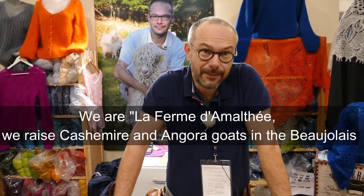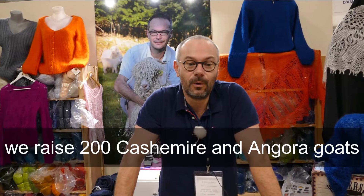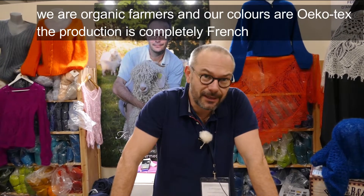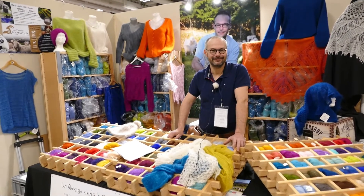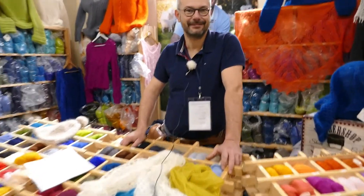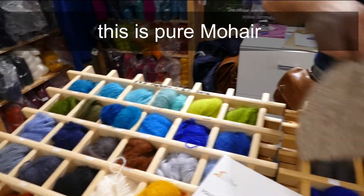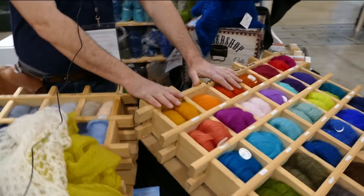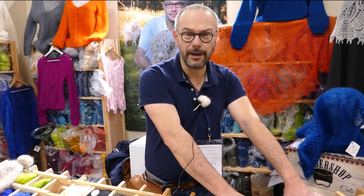We are the Ferme d'Amaltée. We are a breeding farm for Angora and Cashmere goats in Beaujolais — we breed 200 animals. We practice biological agriculture and our dyes are Ecotex certified. The whole production is French. We offer a complete range of pelots: pure mohair, or mohair and silk in normal or very fine weights. For example, here we have pelots of 25 grams, 250 meters, in mohair and silk — 50% mohair, 45% silk.